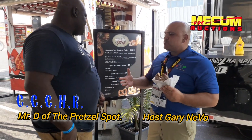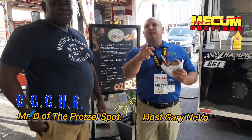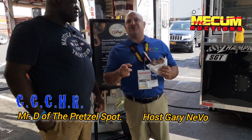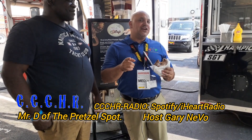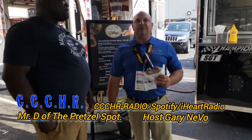Well, Damien, thank you so much. Gary for Cruising Classic Cars and OutRide, CCC HR Radio on our Spotify and iHeart Radio. And this will be up there — thanks again. We are at The Pretzel Spot truck in the rear of Harrisburg. Thank you, appreciate it.